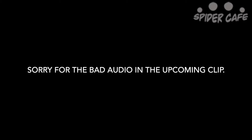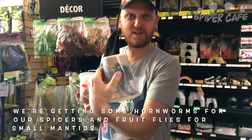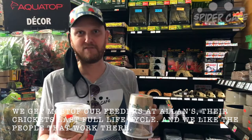Alright, so let's go in. We're getting some feeders for our tarantulas shoot, so we're gonna get some worms — kind of smallish because we're gonna feed our jumping spiders — and some fruit flies for some small mantids. This is where we get all of our feeders because the guys that work here are really friendly, really awesome, and the stuff that we get here lives for a long time.